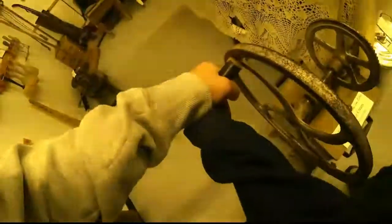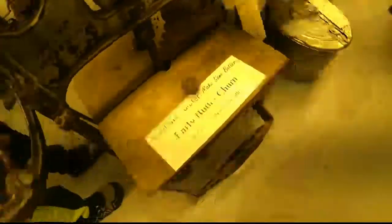Imitation butterscotch. That is a butter churn. You would turn this like that, and then it spins this thing here. Inside of there you would have milk and salt, and then it would make butter.